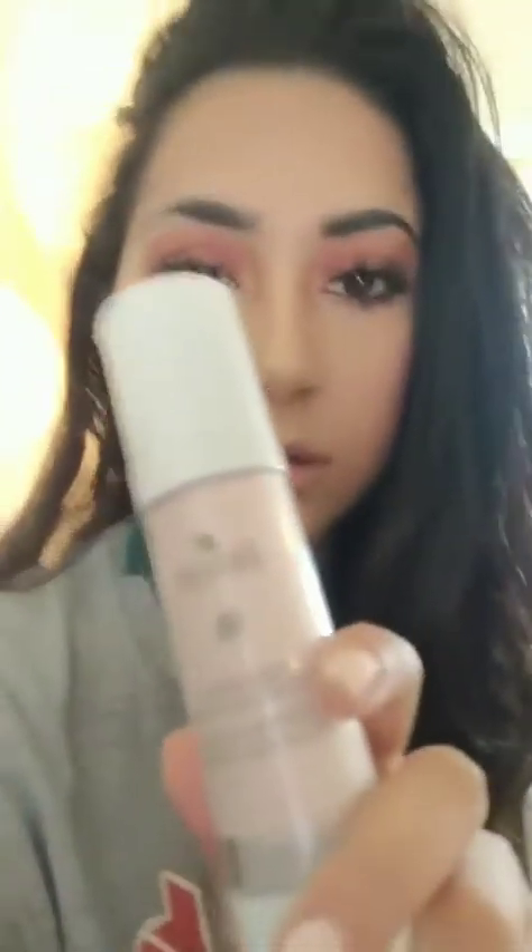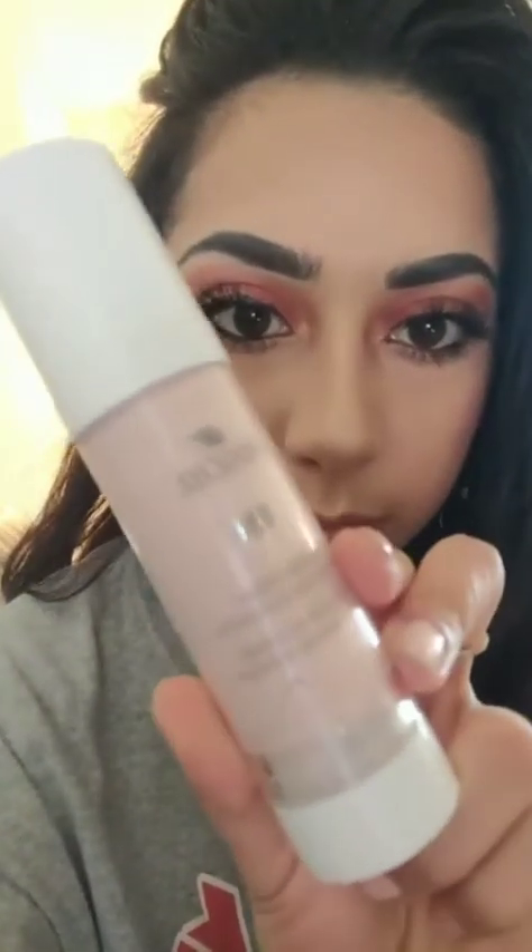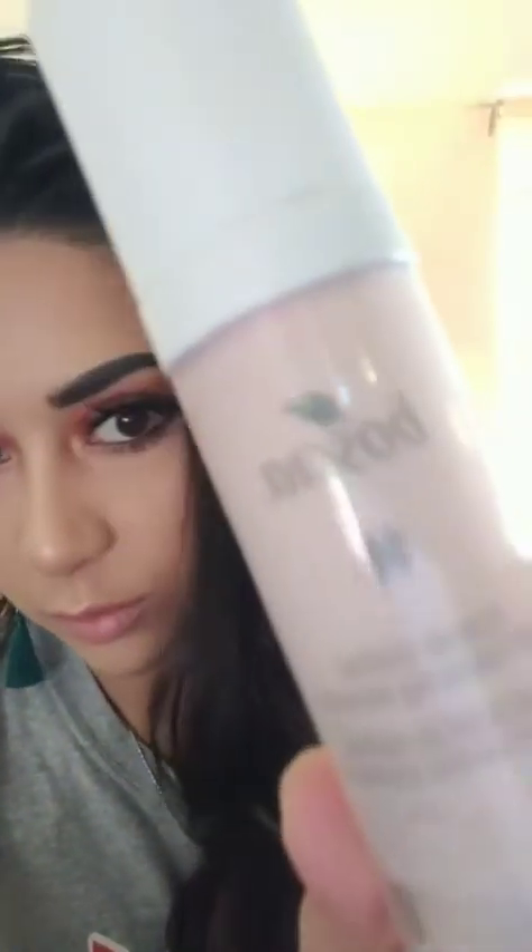Another product I have from Boscia is the Tsubaki Glotion — it's actually an illuminating moisturizer. This is what it looks like. It's similar to the one I showed by Tarte the other day, except this bottle is way bigger. This is also gluten-free. I haven't used this one much and was wondering if anyone else has used it and has any thoughts.